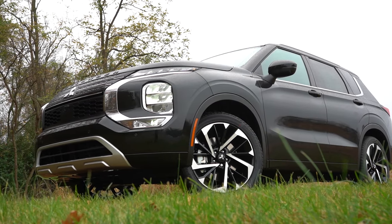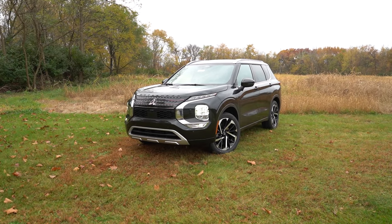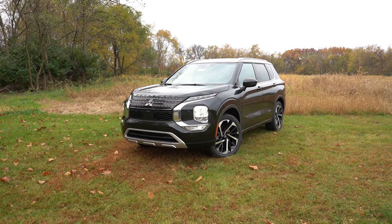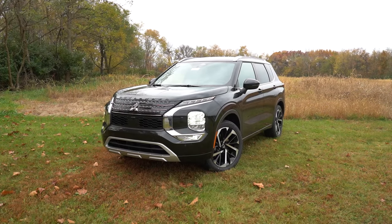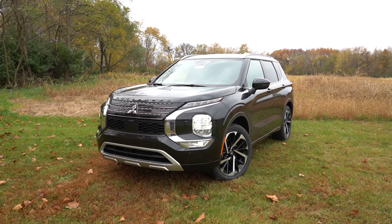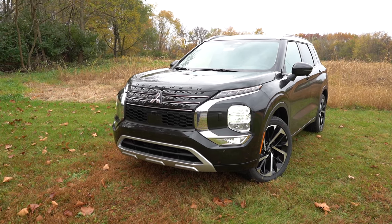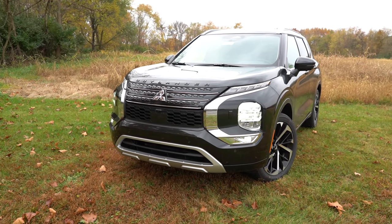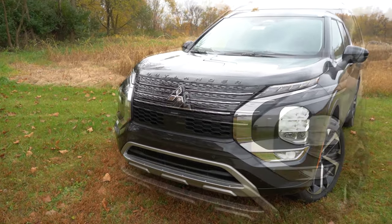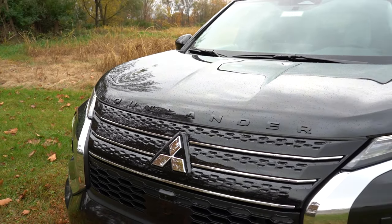Now let's look at the exterior of the 2023 Mitsubishi Outlander. It's finished in Black Diamond. The VIN starts with J, meaning this one is built in Japan — a JDM SUV. Starting up front, on the hood you have 'OUTLANDER' spelled out horizontally in black lettering, and it looks great.